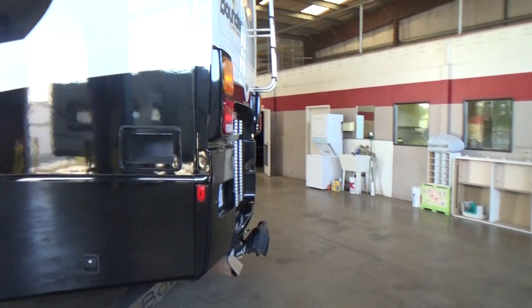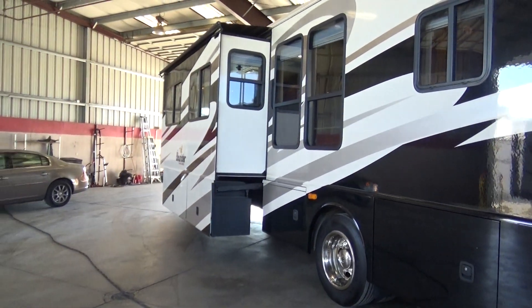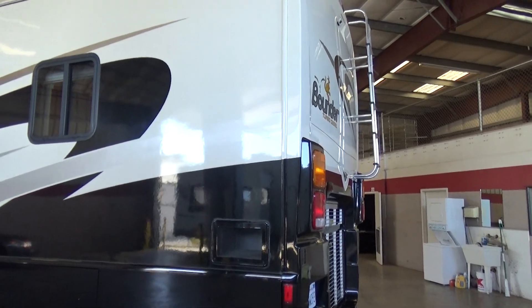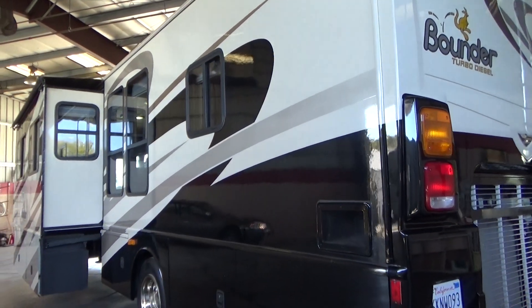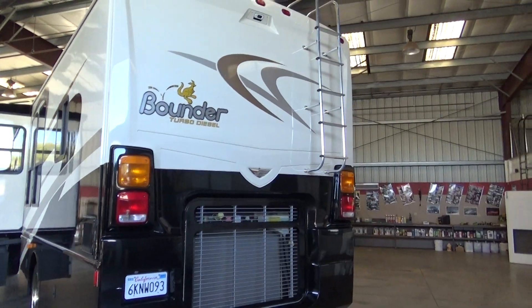As we walk around, you're going to see it's got the full tow package. Notice all the ample storage down the side of this coach. On the website in the pictures, you'll see they're all opened up. The paint is absolutely perfect on this — no blemishes, no body damage, really shiny. All graphics are good.